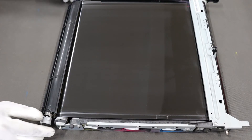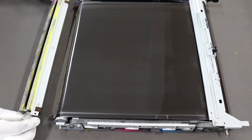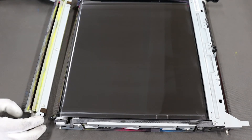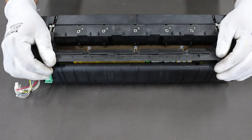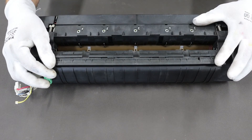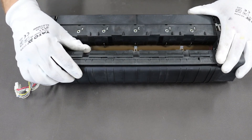The transfer belt is clean and the waste toner drainage channel under the cleaning blade is unobstructed. In the fusing unit, the surfaces of the lower roller and the heating film are clean. No hardened toner was found under the separators.